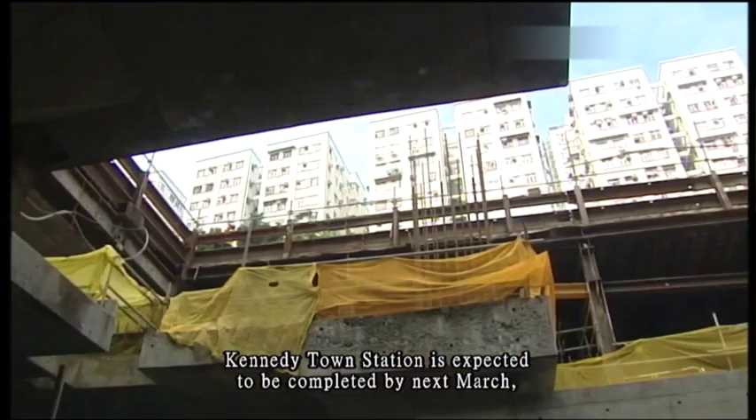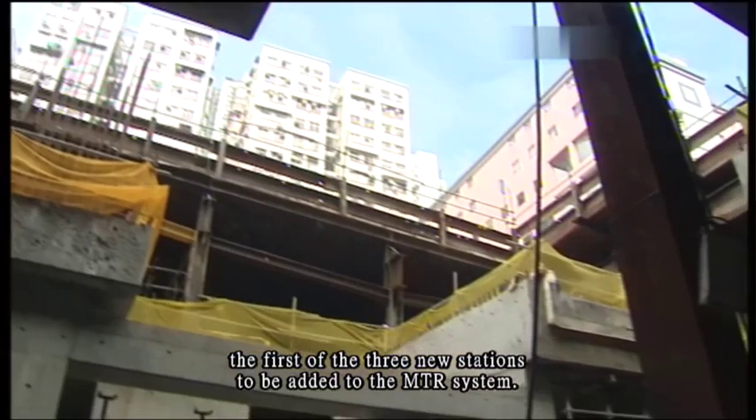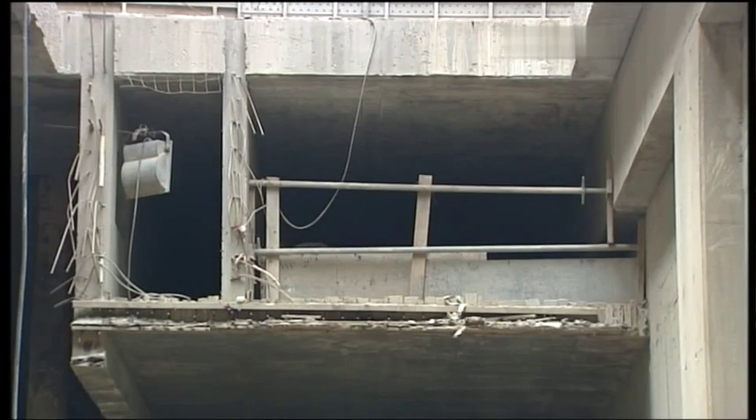Kennedy Town Station is expected to be completed by next March, the first of the three new stations to be added to the MTR system. Ng-yuk Heng, TVB News.